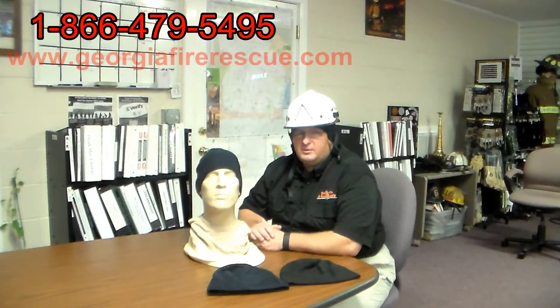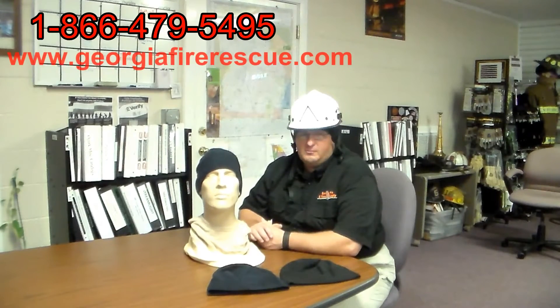Hey, this is Jeff from Georgia Fire Rescue Supply. Let's talk about the Nomex beanie that's available through Dragonware that might be something that would be of interest to you. It was a real hot seller for us last year and it's not going to be too long until cool weather will be coming around in these parts.